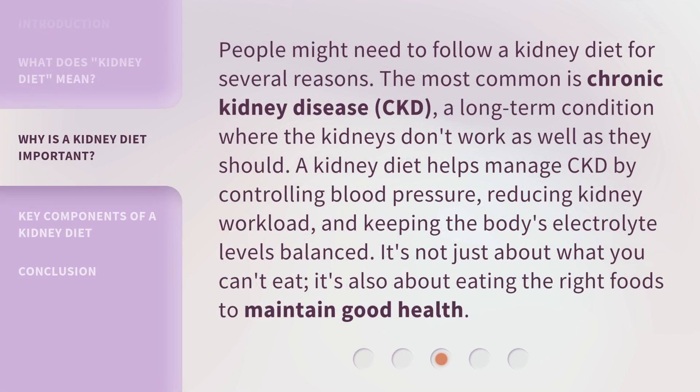People might need to follow a kidney diet for several reasons. The most common is chronic kidney disease, CKD, a long-term condition where the kidneys don't work as well as they should. A kidney diet helps manage CKD by controlling blood pressure, reducing kidney workload, and keeping the body's electrolyte levels balanced. It's not just about what you can't eat; it's also about eating the right foods to maintain good health.